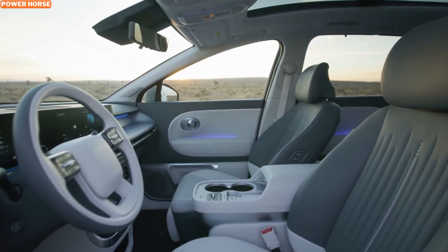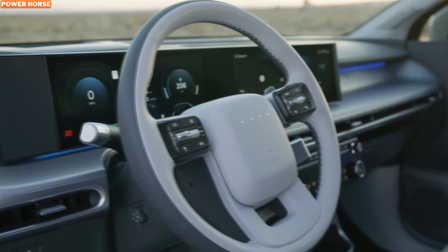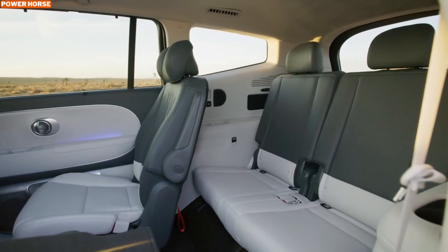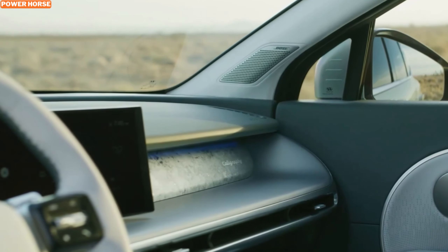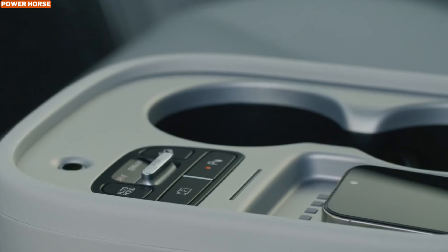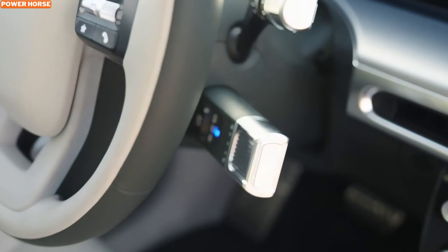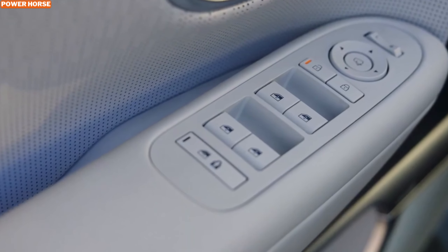Inside, the Ioniq 9 is a luxury experience for the whole family. Depending on the layout you choose, the Ioniq 9 can seat six or seven passengers. The second row passengers get Hyundai's innovative relaxation seats, complete with a dynamic touch massage function. Both the first and second rows can recline fully flat, and the second row seats can even swivel to face the third row when the vehicle is parked — perfect for family conversations or watching a movie on the road. Eco-friendly materials like recycled fabrics, sustainably sourced leather, and even wool are used throughout the cabin, giving the Ioniq 9 a premium feel while also being environmentally conscious.